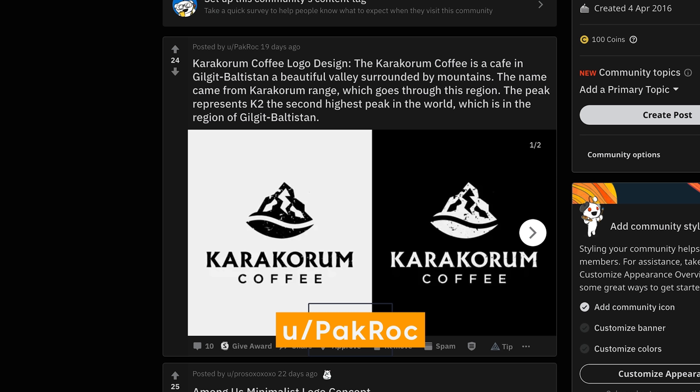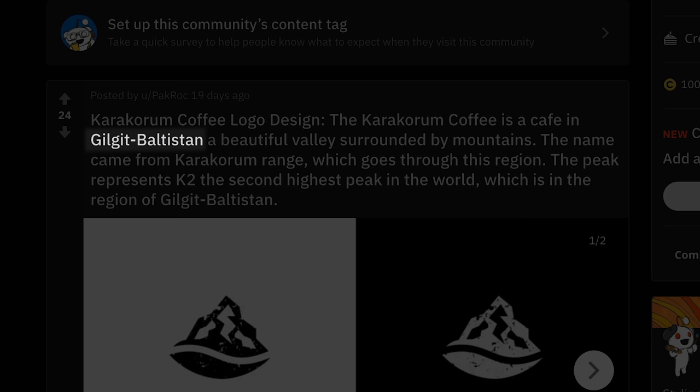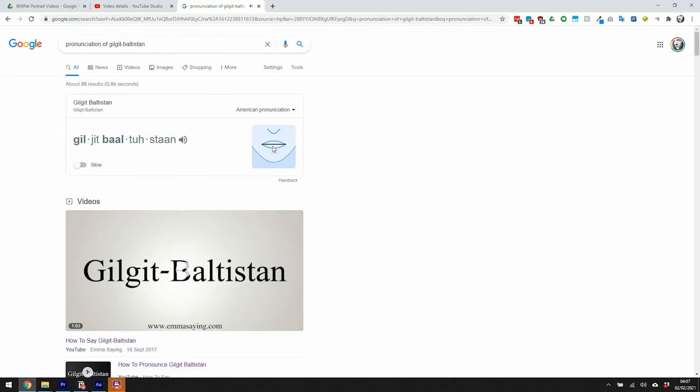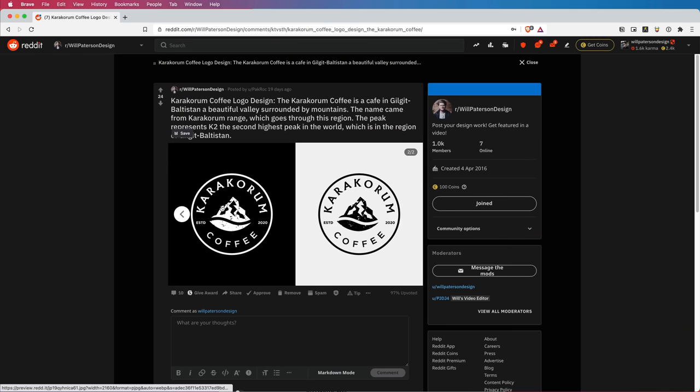Starting with the most upvoted this month: Caracorum Coffee logo design. The Caracorum Coffee — that's a tongue twister — is a cafe in the Gilgit-Baltistan region, a beautiful valley surrounded by mountains. The name came from the Karakoram range which goes through this region, and the peak represents K2, the second highest peak in the world.